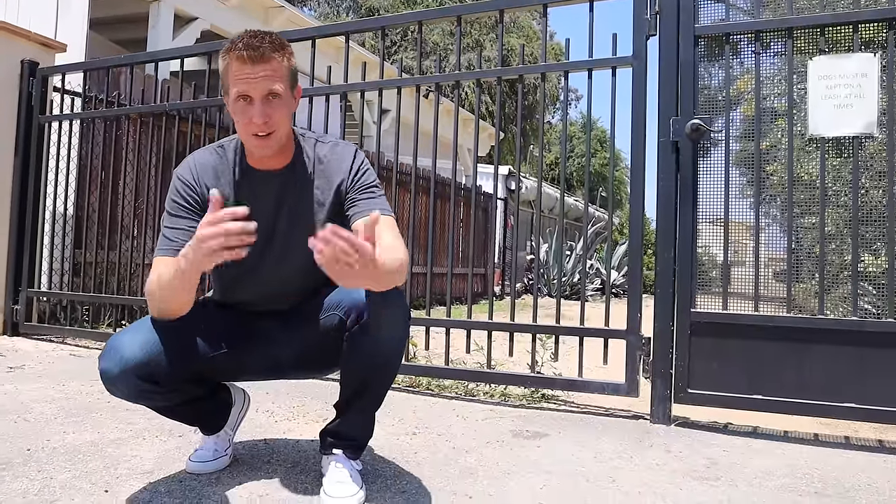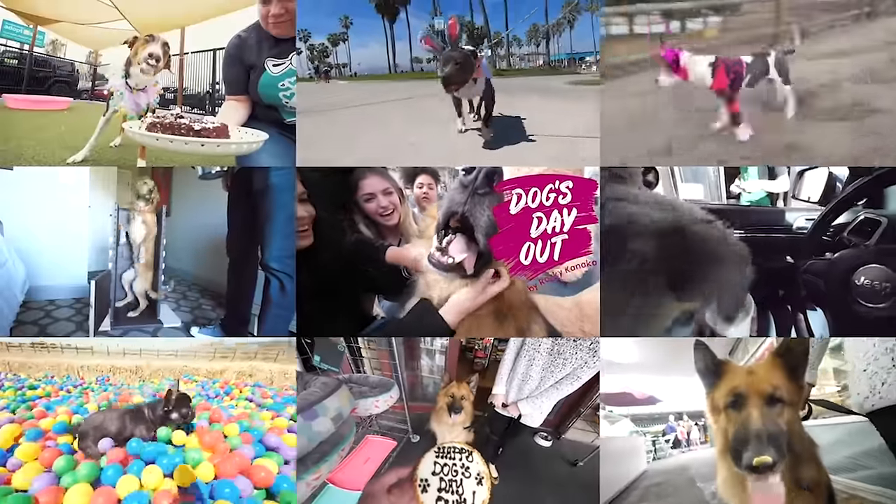Now, you might have already seen this before, but I've got a show called Dog's Day Out, where I take a dog out on the best day they've ever had. But this is gonna be the biggest Dog's Day I've ever done, because we're gonna do this with all of the dogs that are in the shelter. As we're filming this video, parks and beaches are closed, so it's not gonna be an easy task.